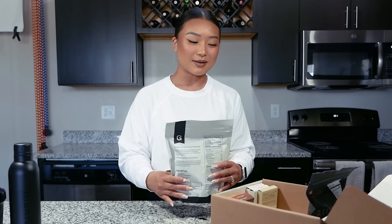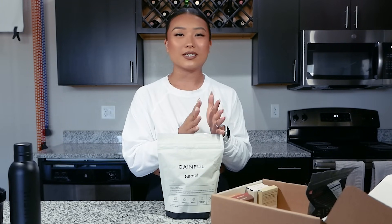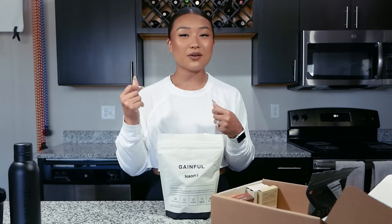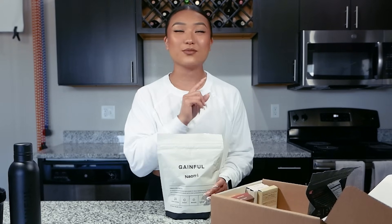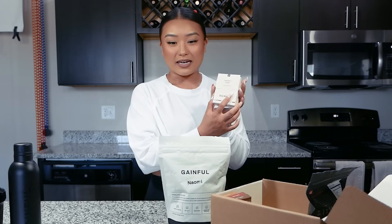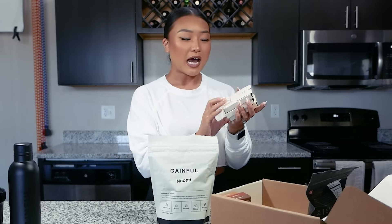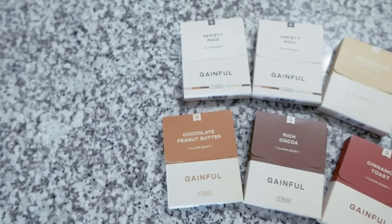The really cool thing about Gainful is that typically when you buy a protein powder, you buy one tub and you're stuck with that flavor until you finish it. If you want to try different flavors, you have to buy separate tubs, which can be quite the investment. What Gainful does — which is so smart — is they have their little flavor boost packs. This protein powder itself has no flavor — it's unflavored. So you have your little flavor boost packs. For me, I have a variety pack. I have Madagascar vanilla, rich cocoa, cinnamon toast, and chocolate peanut butter.